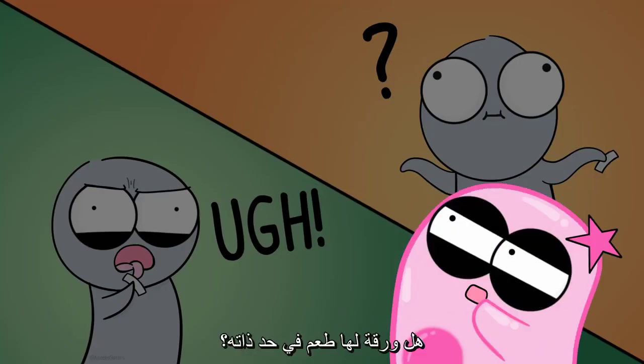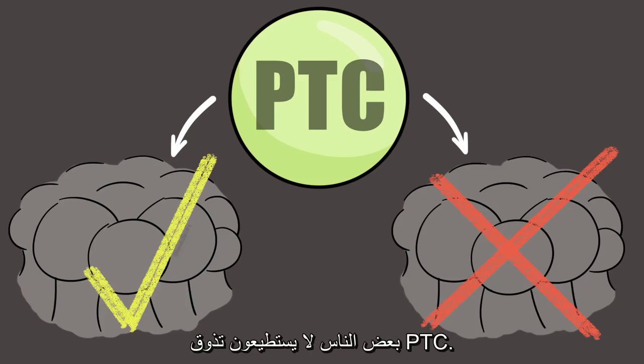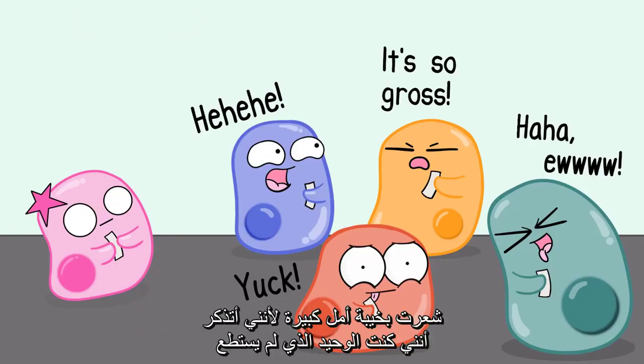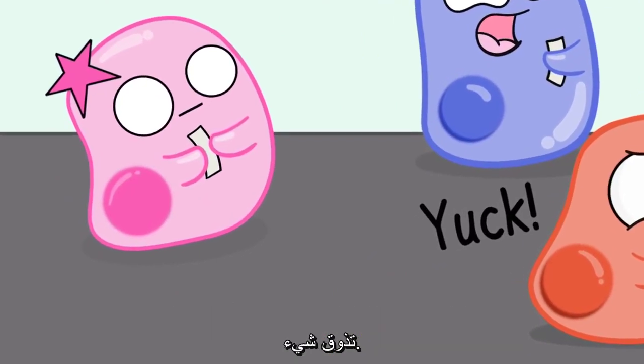Does paper have a taste in itself? That's a debatable question, but the point is some people can taste PTC and some people cannot. I was really disappointed because I was the only one there who could not taste it, so there was everyone getting this amazing science experience and I couldn't taste a thing.